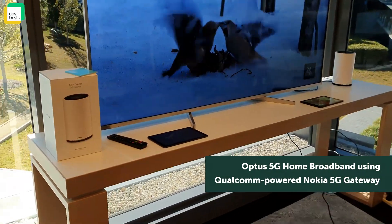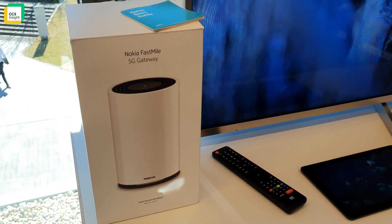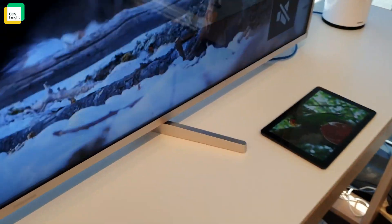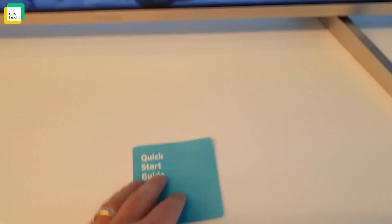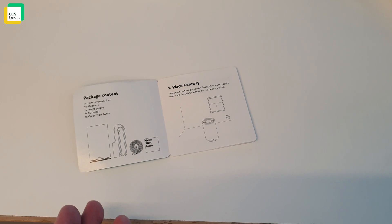This is Optus' solution for 5G in people's homes. They're working with Nokia on this 5G gateway, which is an out-of-the-box solution for people who want to set up broadband at home. When you get the broadband box, you get the quick start guide with easy instructions on how to set up the gateway.